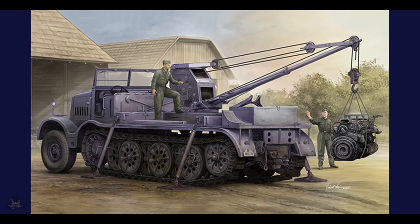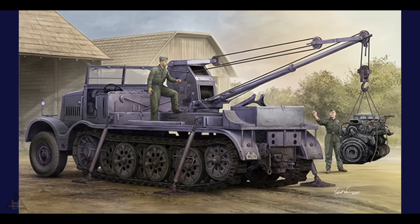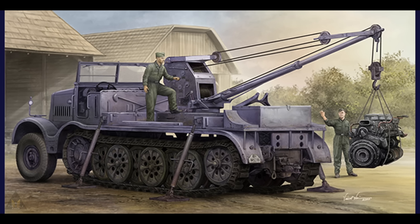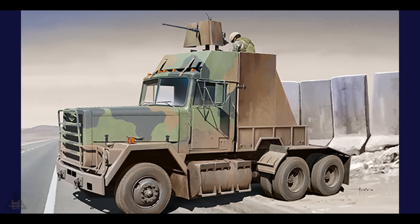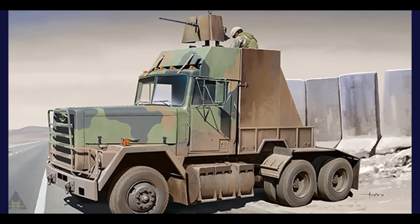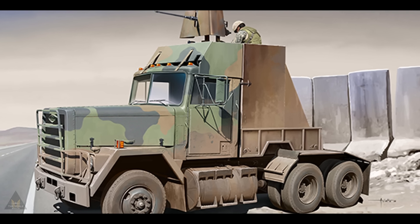Trumpeter have been busy with new announcements. First off there's a Schwere Zugkraftwagen 18-ton with a 6-ton Bilstein crane in 1:35 scale, then there's an M915 gun truck also in 1:35 scale. They've also announced a ship and a plane which will be covered later.